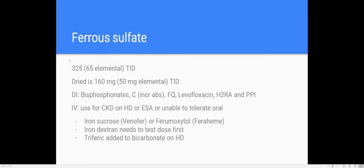Ferrous sulfate is the usual treatment for iron deficiency anemia, typically 325 mg three times a day (TID). Don't worry about the dried formulation — that probably won't be asked. Drug interactions: phosphates and vitamin C increase absorption. Quinolones like levofloxacin, H2RAs, and PPIs decrease absorption of iron, so watch out — you might not be getting full iron absorption with these medications.